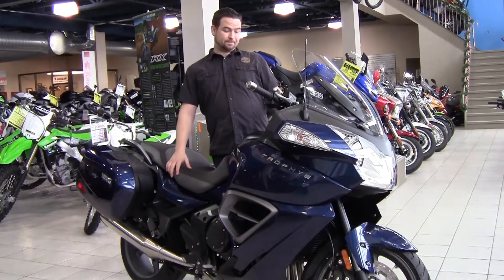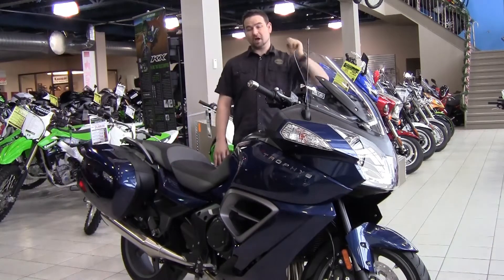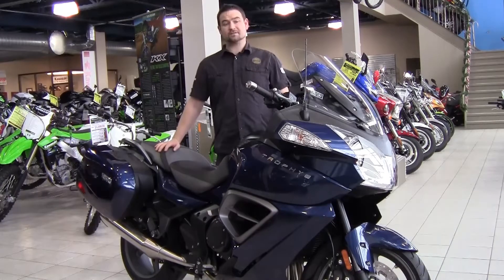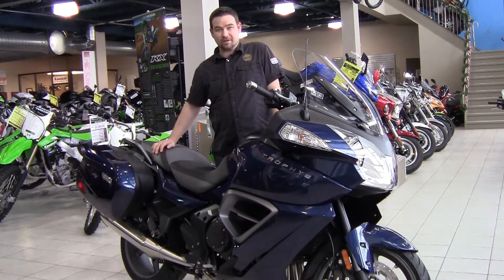The windshield does, of course, come up and down. Some people think that this bike looks a lot like an R1200RT. In fact, it does look a lot like it, and the reason for that is when you're inventing the wheel, normally it's going to be round anyways.